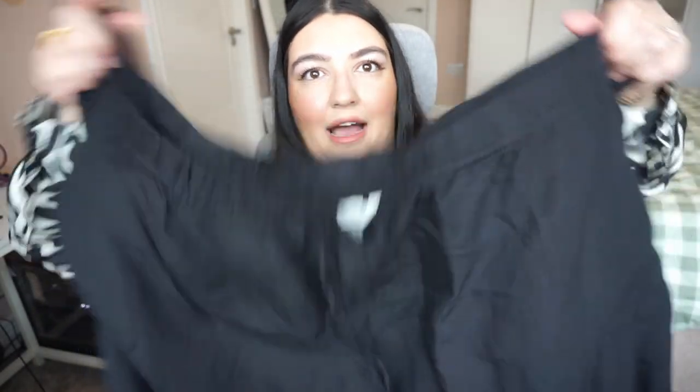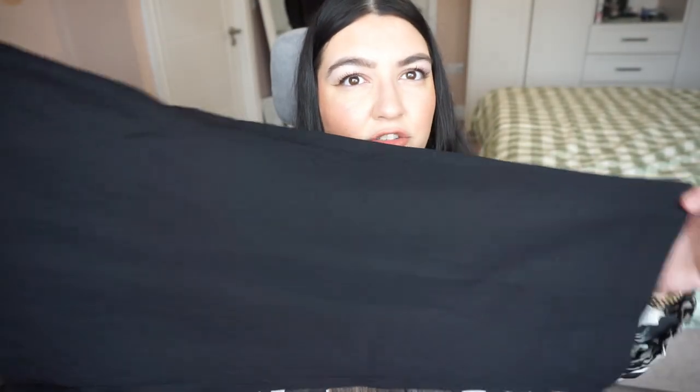These are supposed to be tapered joggers, so obviously I'm wearing them as wide leg trousers. They are a little bit see-through because they feel like a linen blend, and they're quite wide fit. I thought these would be nice with just an oversized white t-shirt, a pair of high top Converse, and an open shirt on top — that would give a really nice holiday vibe. They were only 19.99, which is a great price for linen-y type trousers. I really like these.